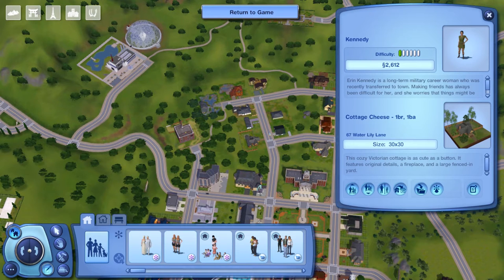Hey guys, it's Stephanie with SimmerKey, and welcome to the base game Sunset Valley House Tours, episode 15.